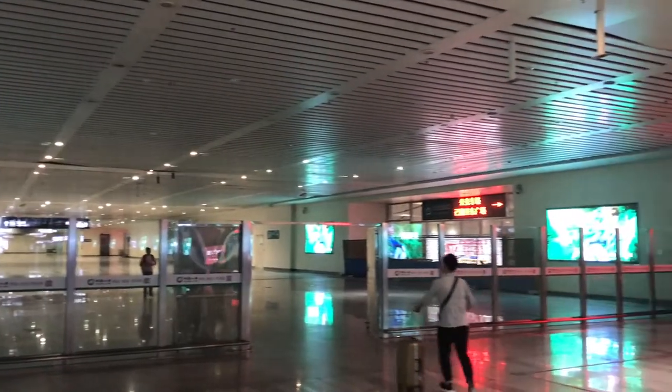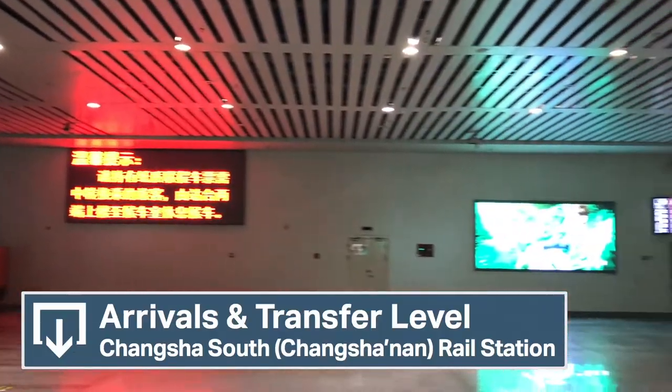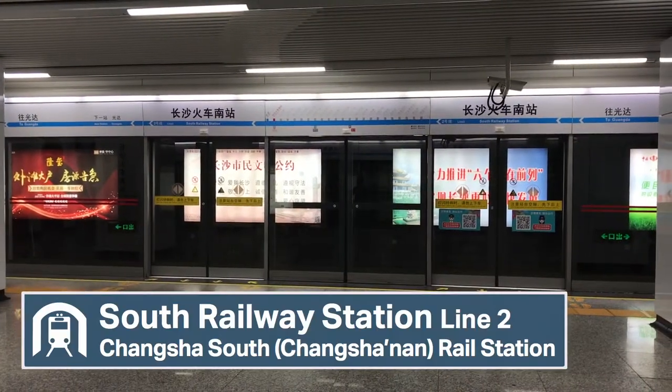Once you head out of the station into the rather spacious arrivals hall, it's here where you need to be rather careful, as there are two major exits. The west exit has direct access to Metro Line 2, with frequent tube connections to central Changsha and beyond.